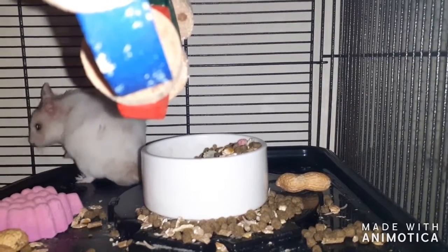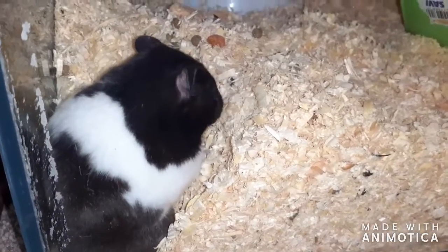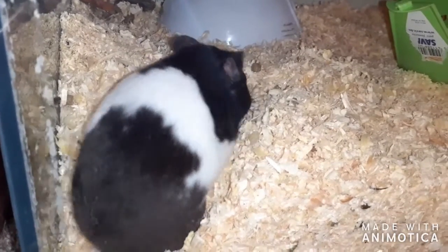Non-safe bedding that you shouldn't use includes pine, cedar, scented bedding, and softwood, as they can cause respiratory problems. If you have a house for your hamster, you also need to place safe bedding in there. I would suggest laying the bottom with wood chip and then placing shredded paper or shredded loo roll — which must be unscented — on top, as this will make it nice and warm and cozy for them.